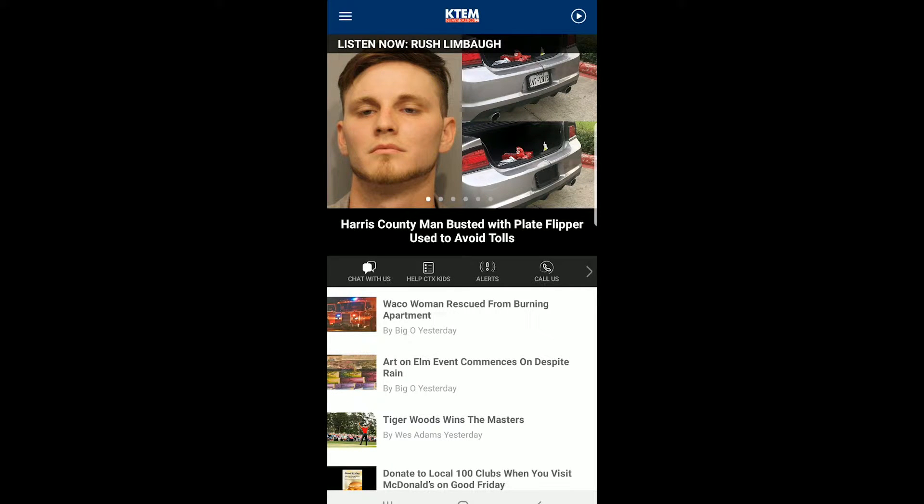Hey, KTEM listeners, just wanted to give you a little heads up on our new chat feature available in the app, which you can get absolutely free when you search KTEM in the App Store and Google Play.